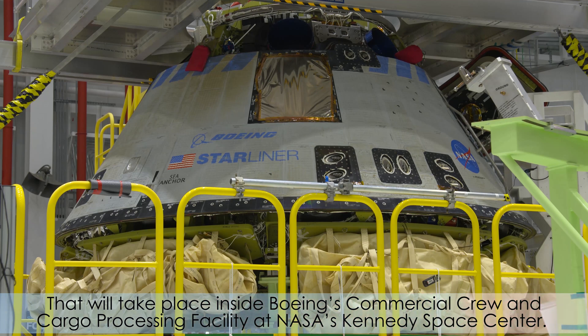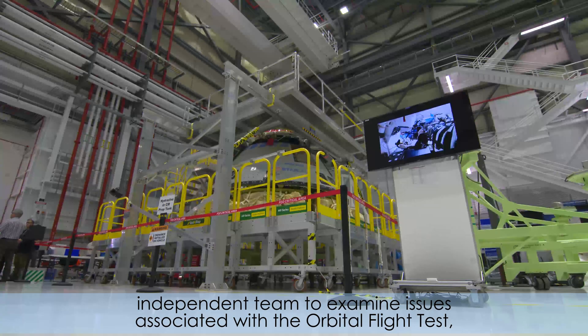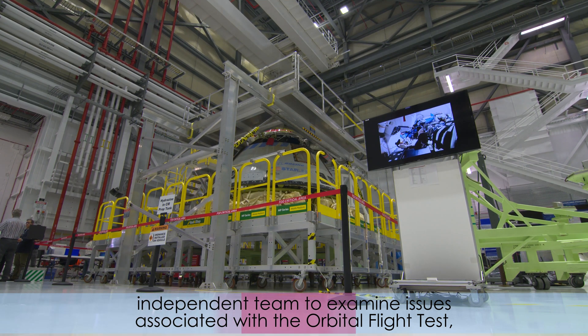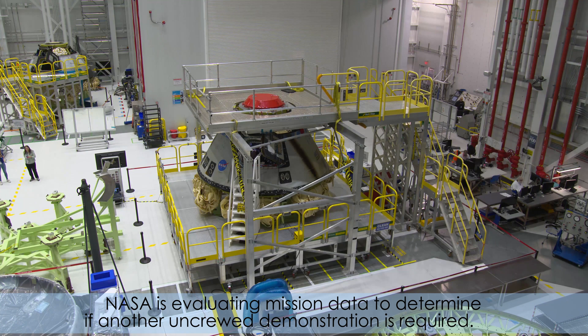That will take place inside Boeing's Commercial Crew and Cargo Processing Facility at NASA Kennedy Space Center. NASA and Boeing are in the process of establishing a joint, independent team to examine issues associated with the orbital flight test, which did not dock to the International Space Station as intended. NASA is evaluating mission data to determine if another uncrewed demonstration is required.